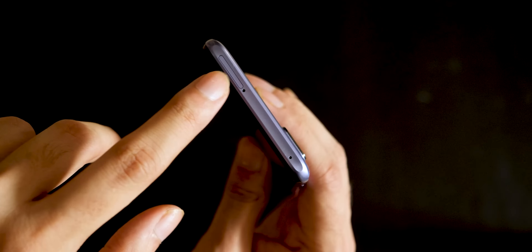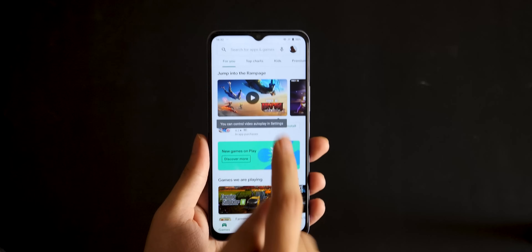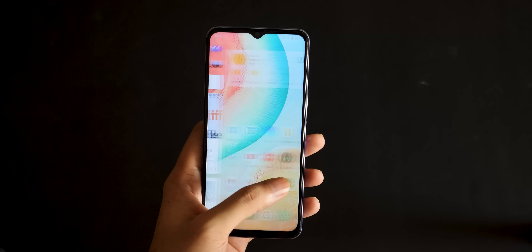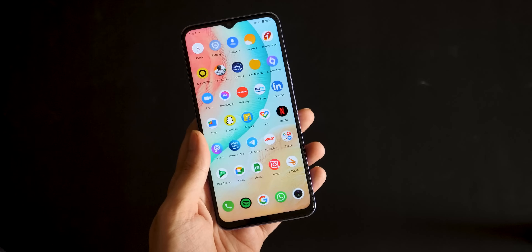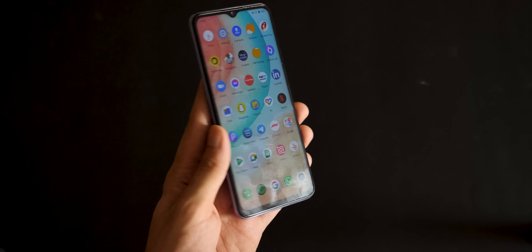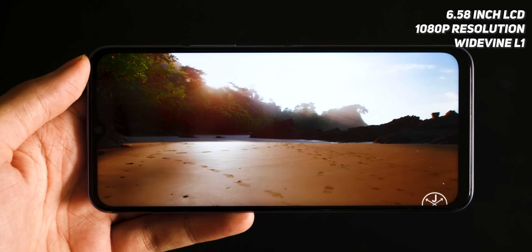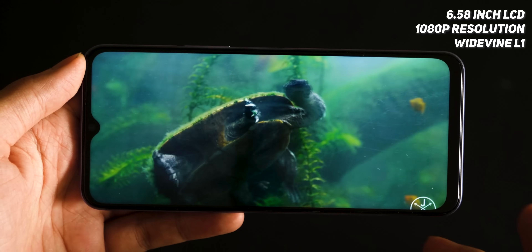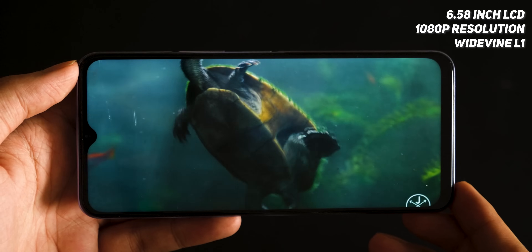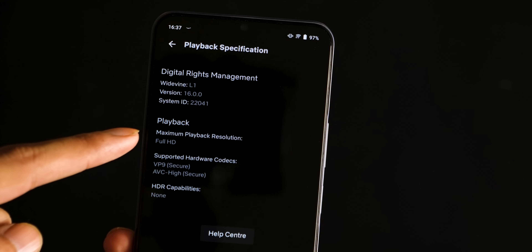You also get a hybrid card slot, so you can use two SIMs or a microSD card. Looking at the display, iQoo Z3 has a water drop notch design which looks very old, but it is a habit — you don't notice it after a while. The screen is a 6.5-inch LCD Full HD display. Something to note is that it has only 450-nit brightness, so outdoor usage is quite difficult.